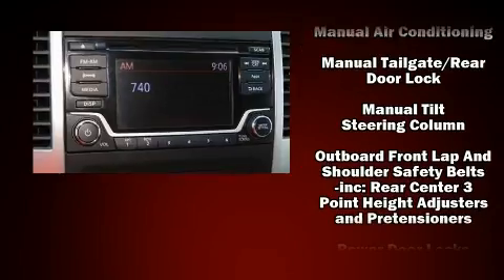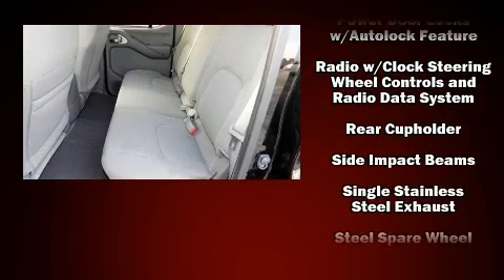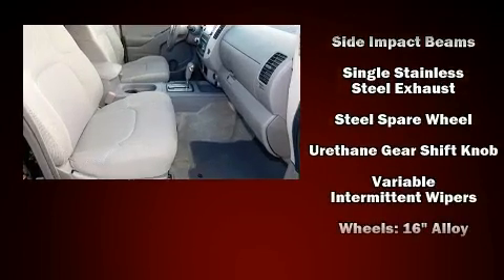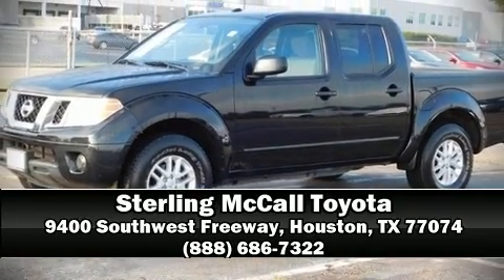Side-curtain airbags deploy in extreme circumstances, shielding you and your passengers from collision forces. A Carfax history report indicates just one previous owner. Please don't hesitate to give us a call.